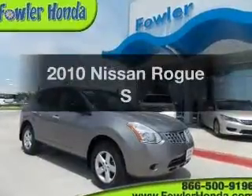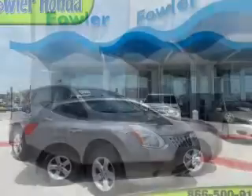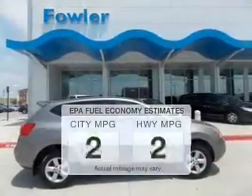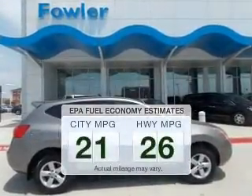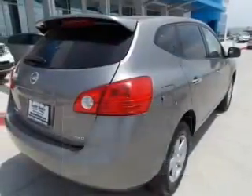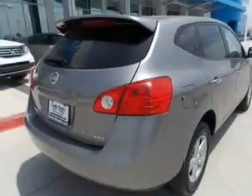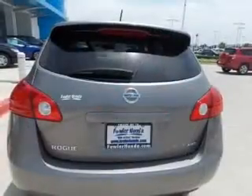Get noticed in this 2010 Nissan Rogue. If you're looking for an automobile with great attributes, look no further. Better gas mileage means better long-term driving, and this ride delivers with a great low fuel consumption rate. The powertrain includes all-wheel drive with an efficient four-cylinder engine driven by an automatic transmission.